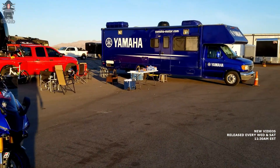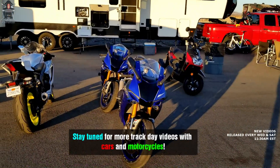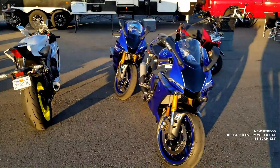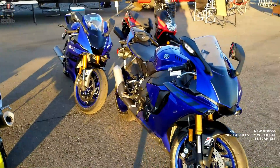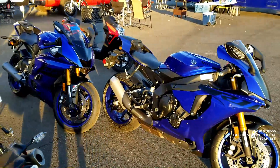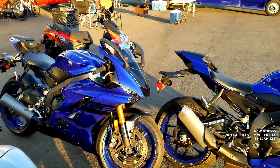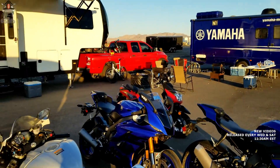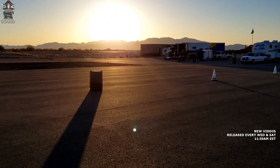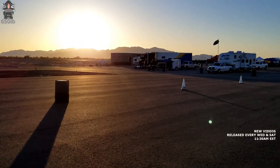It's a beautiful morning here at Chuckwalla Valley Raceway, and we are just moments away from beginning our three-day track session, lesson, seminars with my good buddy Adam Waheed. We're going to be riding this amazing R1 and the R6 here, as Adam coaches and trains me on how to become a better track rider. Chuckwalla Valley Raceway is in Southern California, about three hours south via car from Los Angeles.